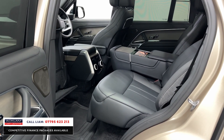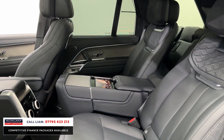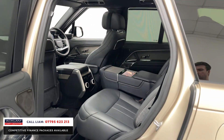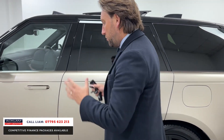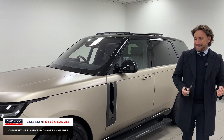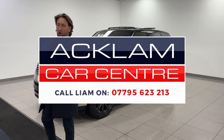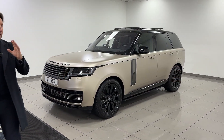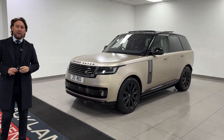Unbelievable options on this car, and on top of that it's the P510 — 510 horsepower and it's the plug-in hybrid. The spec is huge: the colour, the SV, the SV Intrepid exterior, the way it looks, and it's got the right engine. It's £30,000 less than if you were to order the car and wait two years for it. It's going live on the website — a special Range Rover going up for sale here at Acklem.